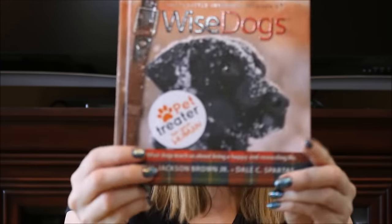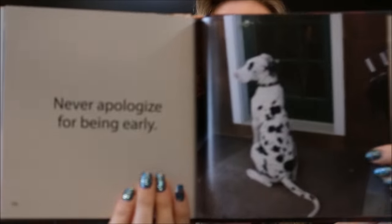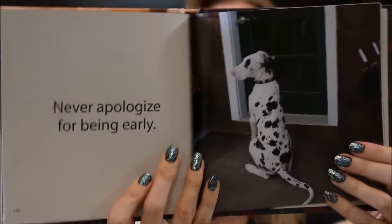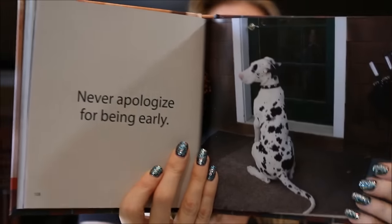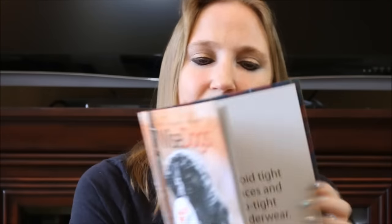With every Pet Treater box, we also get a human treat for the humans. Last time it was a salad container, which was really awesome. This time we got a book — it's a really nice book, a $15 value, called Wise Dogs. It's a nice hardcover book that has really cute pictures and sayings in it, great for just sitting around and looking through. I love that they include stuff for us.